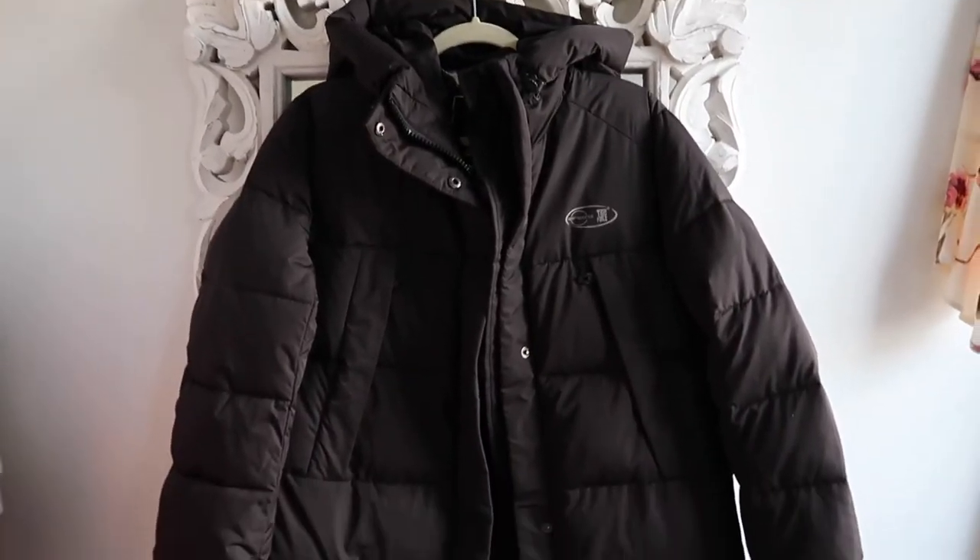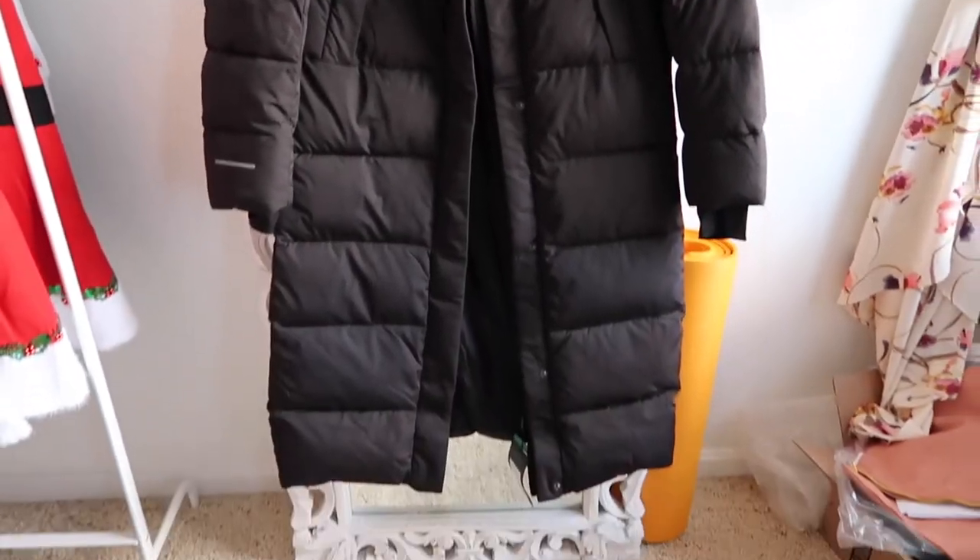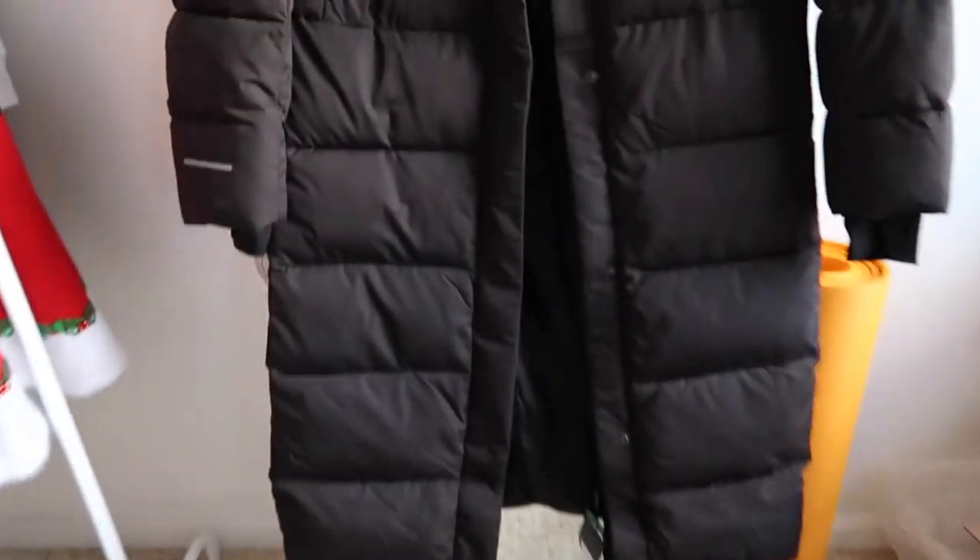So here is the coat — it's unzipped right now. Let me show you what I mean by the dual zipper feature.